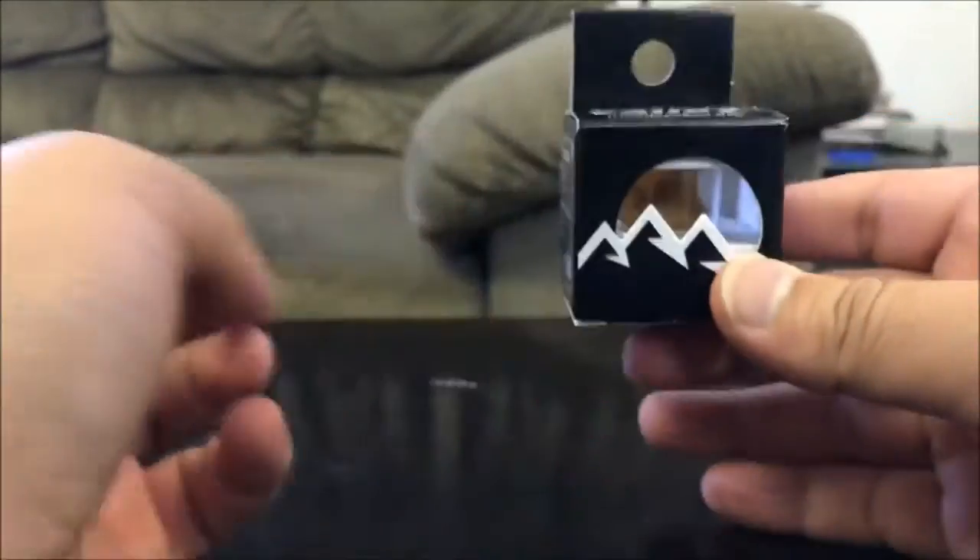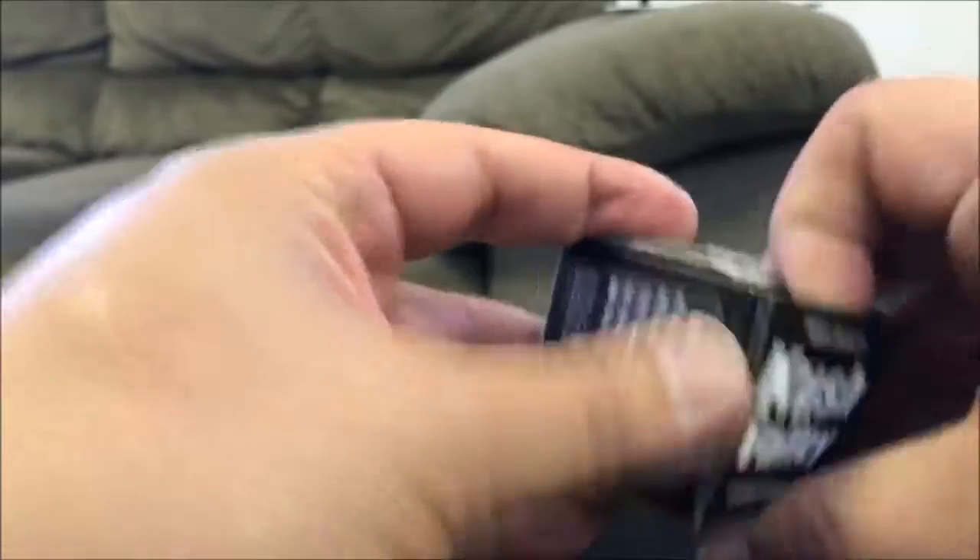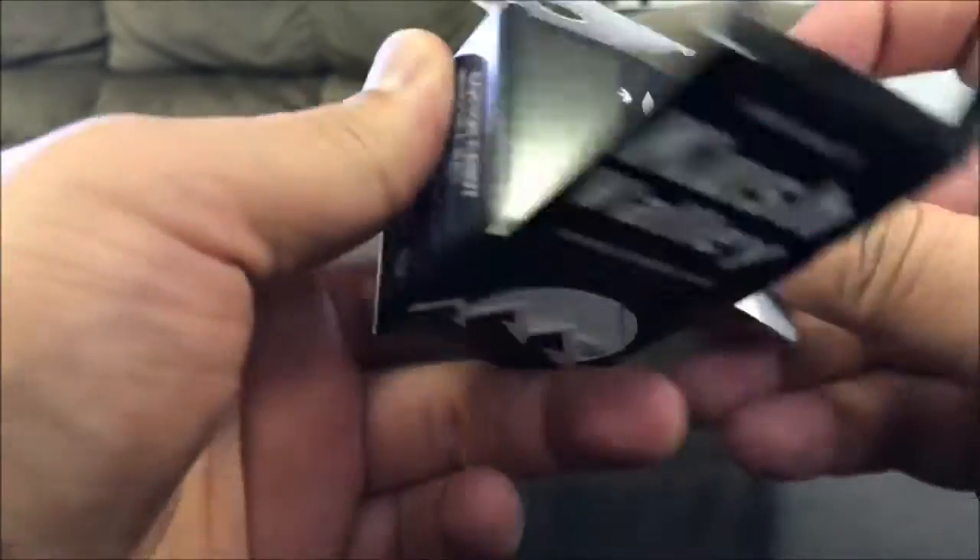Here's the package — this is what it would look like on a shelf. This is pretty cool, it draws the eye. I think the white with the black just looks really nice. And with that, we're going to go ahead and just pop this open.